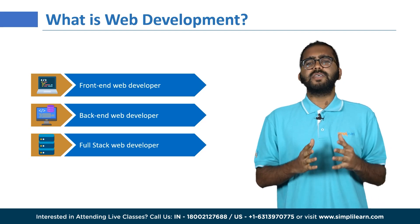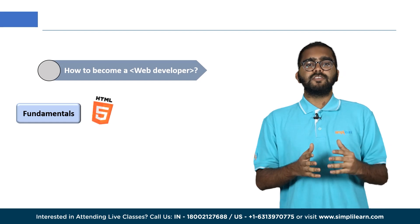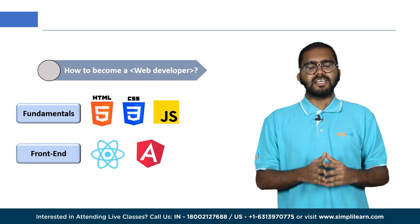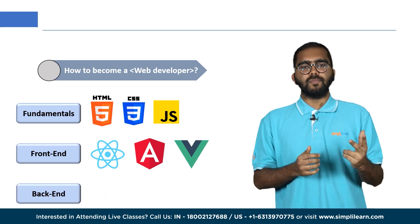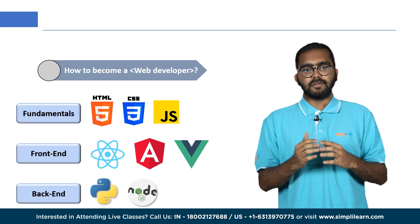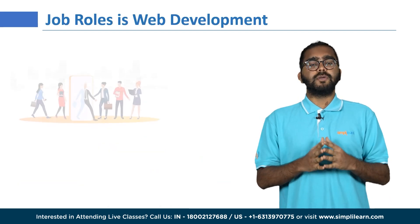So how do you become a web developer? Start by learning the basics of HTML, CSS, and JavaScript, then move to front-end frameworks such as React, Angular, or Vue. Gain experience with back-end programming languages like Node.js or Python, and database languages like SQL or NoSQL.